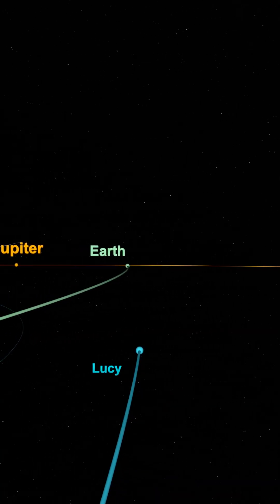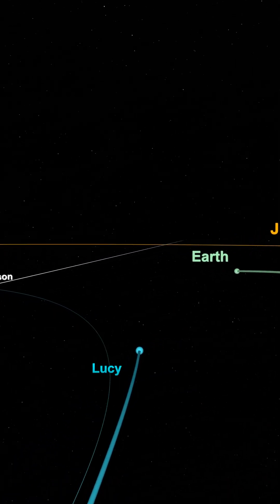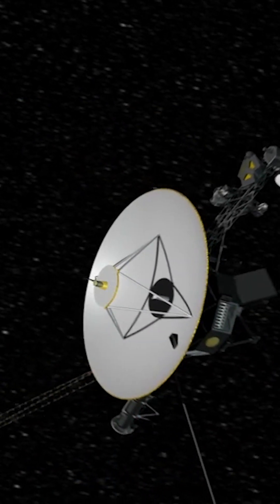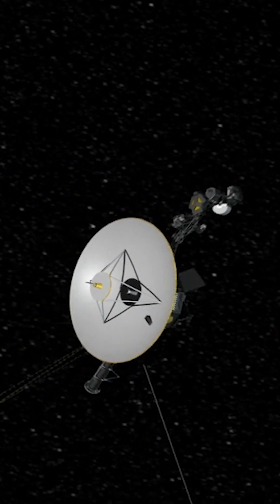A gravity assist can either increase or decrease the energy of a spacecraft's orbit. If the spacecraft moves around the planet in the same direction as the planet's orbit around the sun, it'll gain a bit of energy, as was done with the Voyager missions around Jupiter.